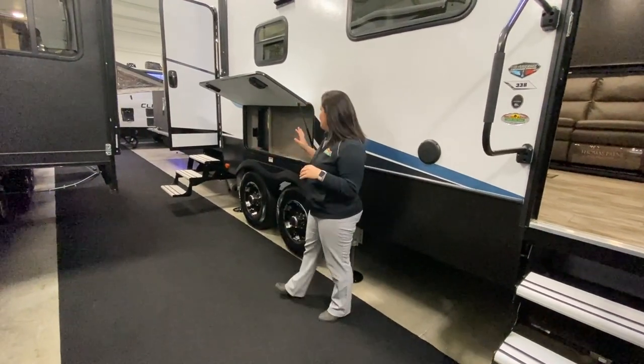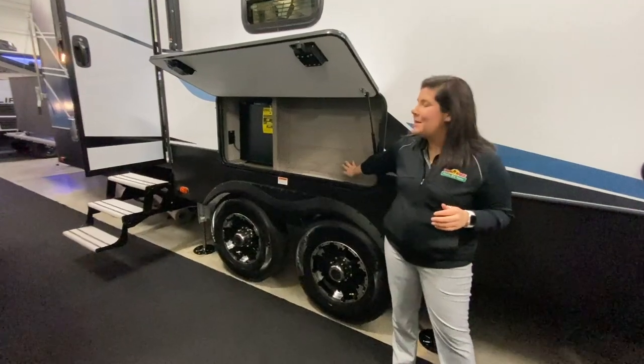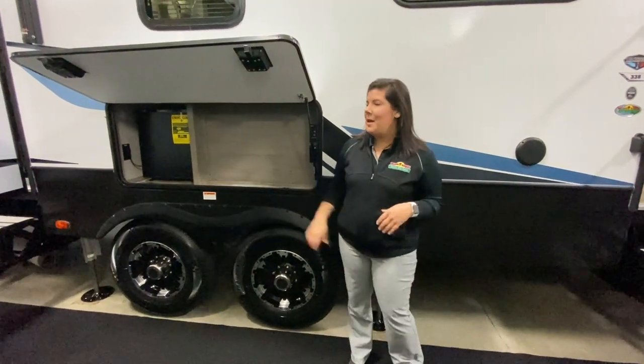We're going to start here and show the refrigerator that you've got outside, and then you've got space for a TV. So when you want to sit outside and watch those movies, which is awesome for kids of any age.